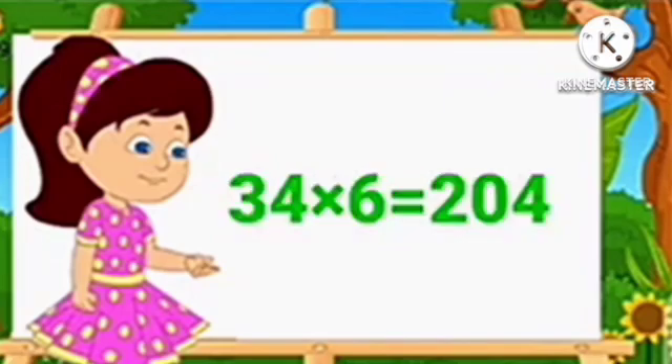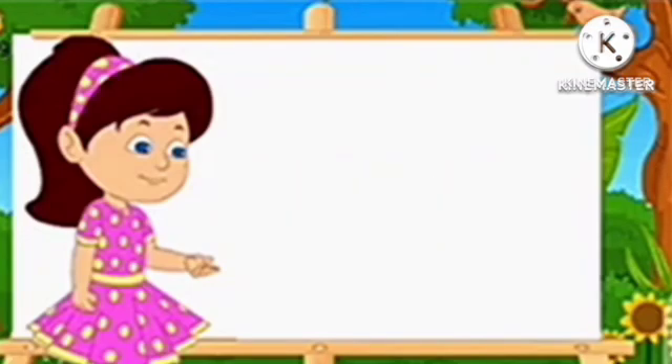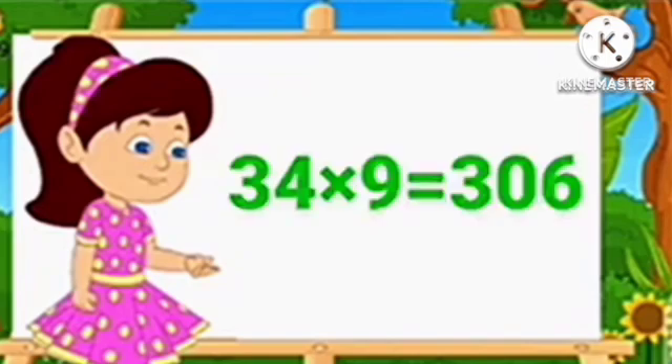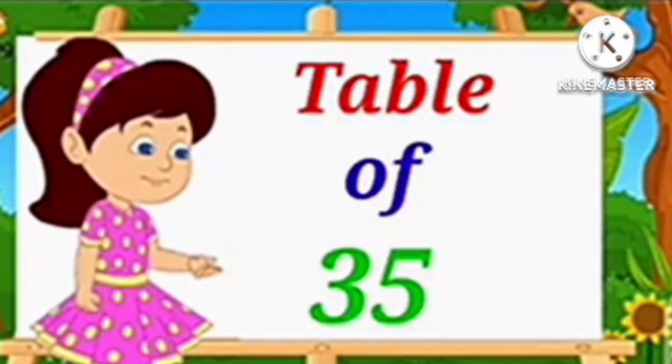Table of 34. 34 6's are 204. 34 7's are 238. 34 8's are 272. 34 9's are 306. 34 10's are 340.